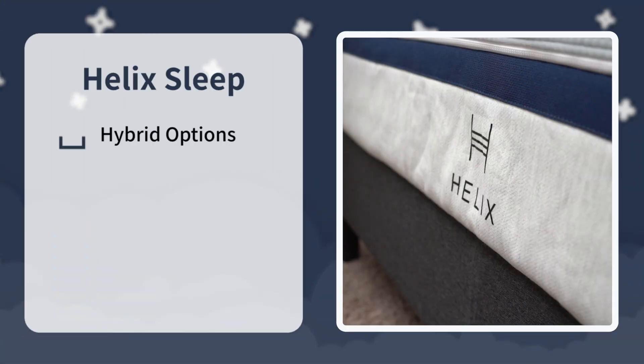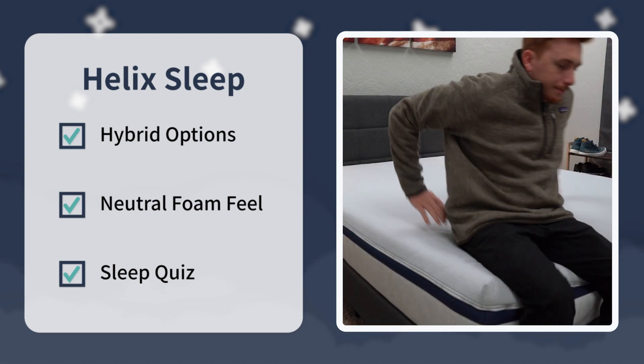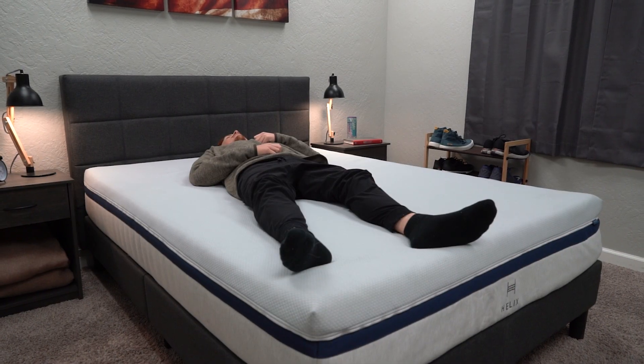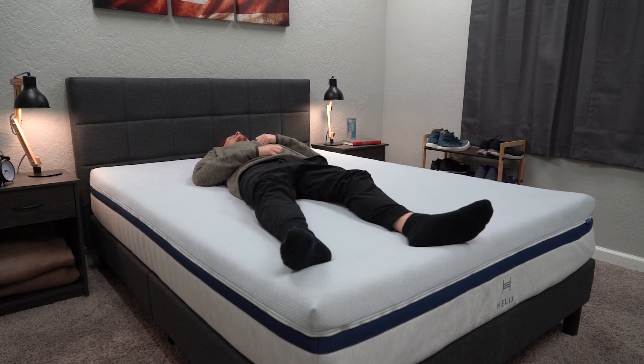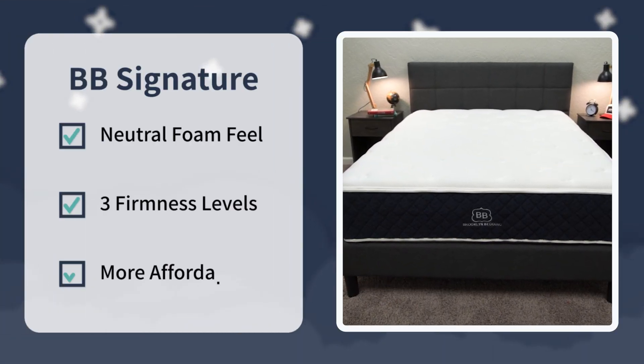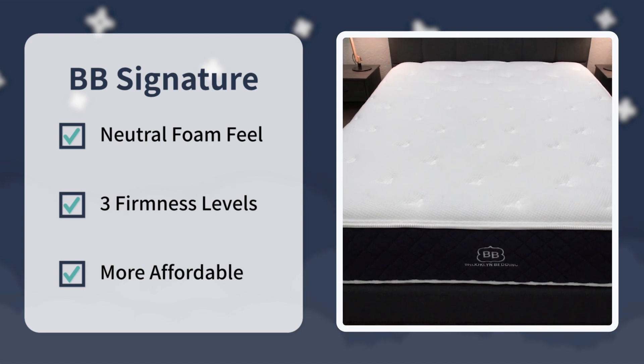In terms of comparing these two, that's pretty much going to do it. Here's the final verdict: look into Helix if you want a bunch of different hybrid options to choose from with neutral foam feels spanning the entire firmness spectrum, and you want to try their sleep quiz to help pinpoint the right one for you. Look into the Brooklyn Bedding Signature if you want a quality hybrid bed with a soft neutral foam feel available in three different firmness levels, and you want the slightly more affordable option after discount.